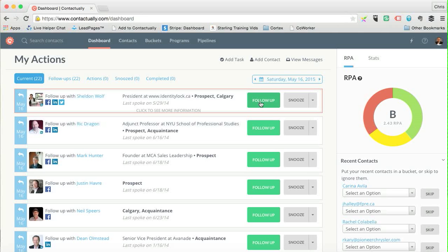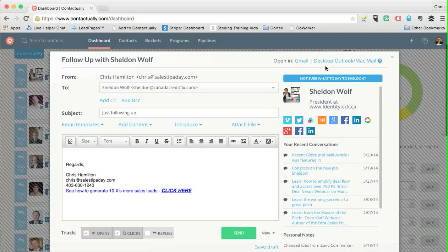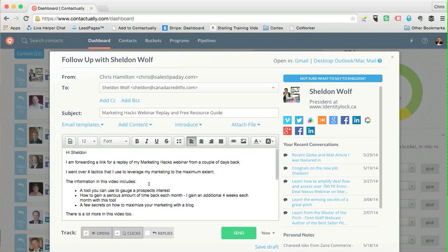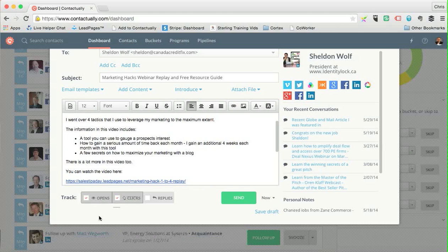You hit the follow-up button and it brings up an email — you can send via Gmail or Outlook. The beauty of this is you can see the running history of what you may have sent to that person before. You can also build email templates out, which I'll get to in a second.